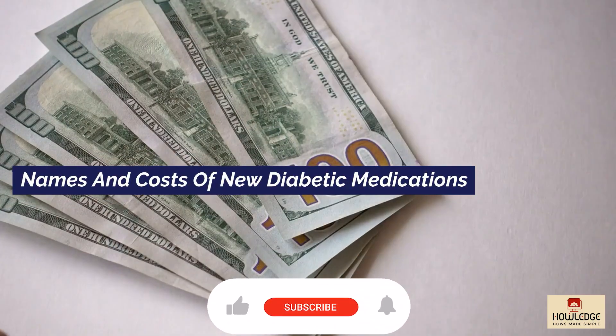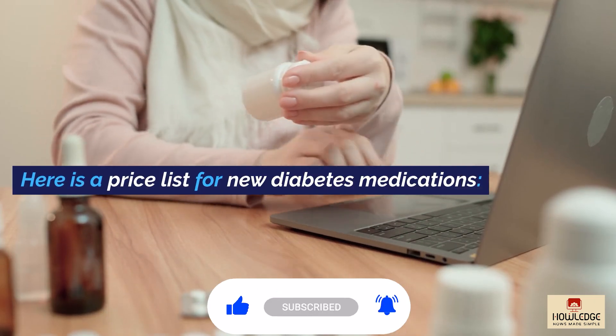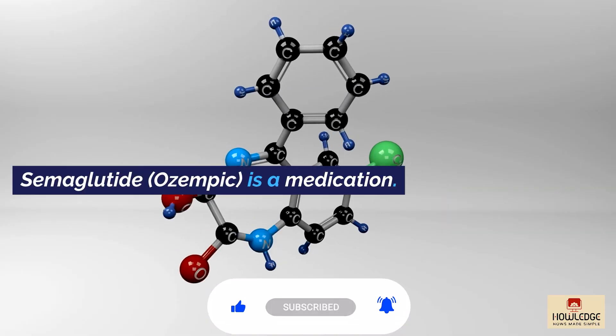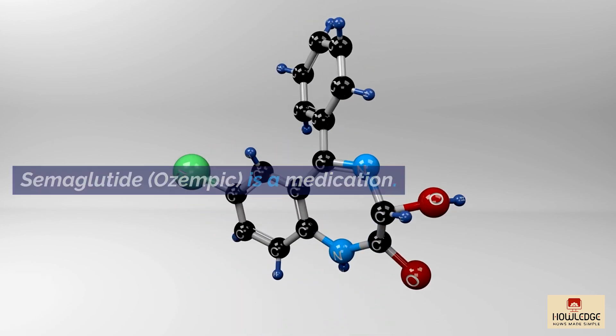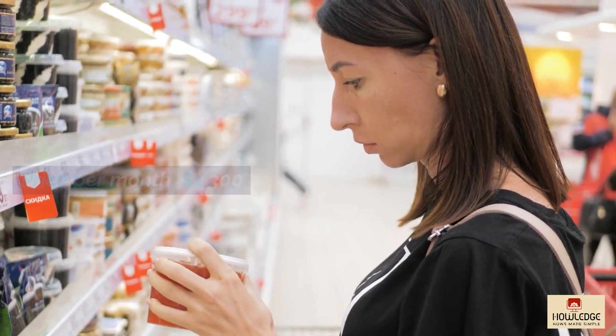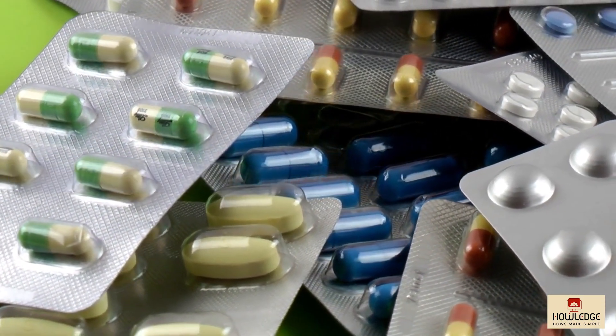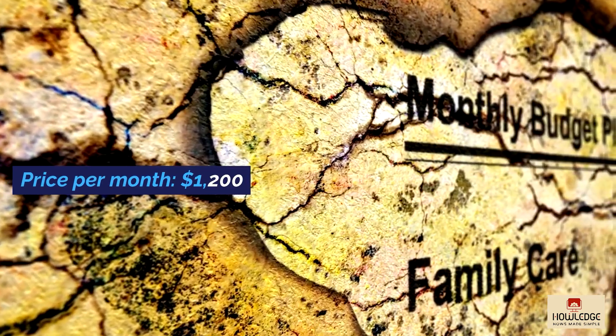Names and Costs of New Diabetic Medications — here is a price list for new diabetes medications. Semaglutide (Ozempic): $1,300 per month. Dulaglutide (Trulicity): $1,200 per month.